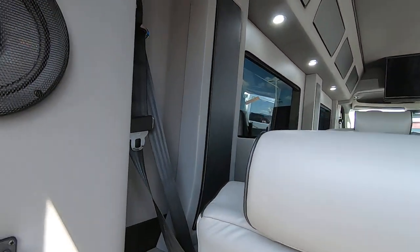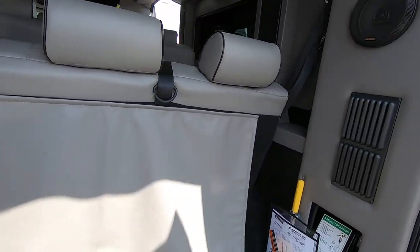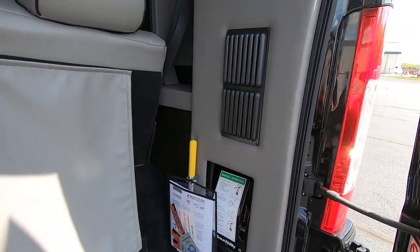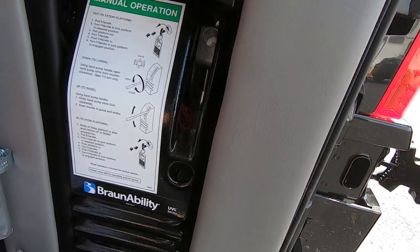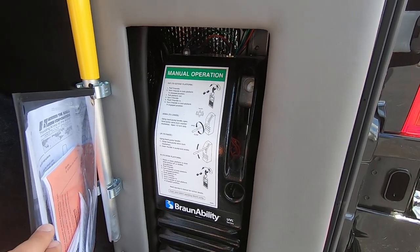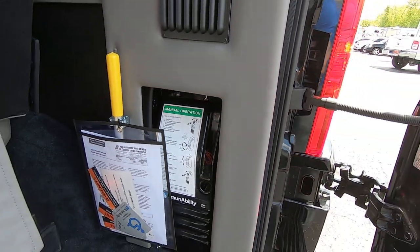You have some hooks up here for your clothes to hang, and kicker speakers in the rear. Like I said, this is a mobility van — it has a UVL lift in it. Back here is the manual operation for the lift, in case the hydraulics go out, so you can still operate it manually.